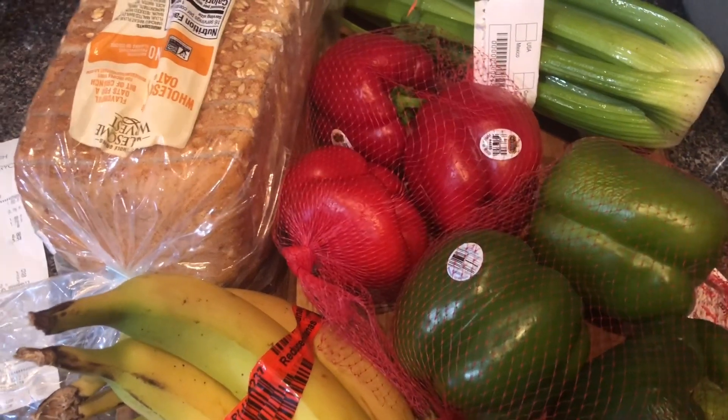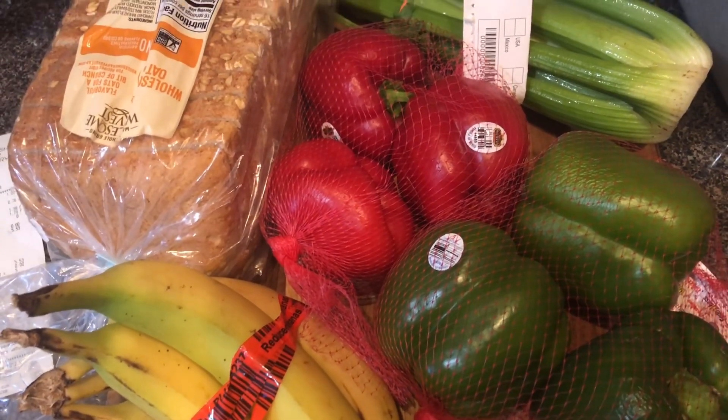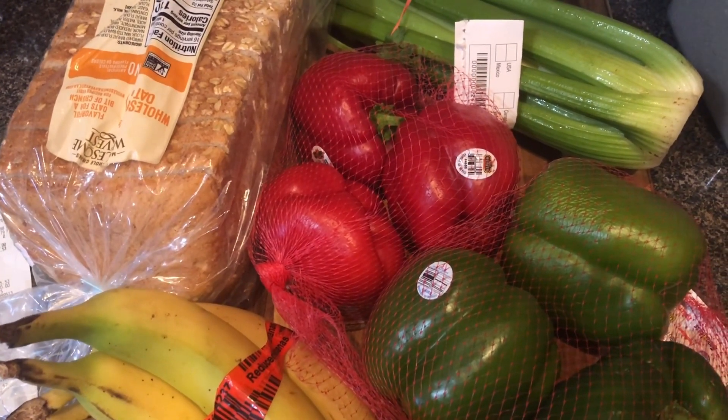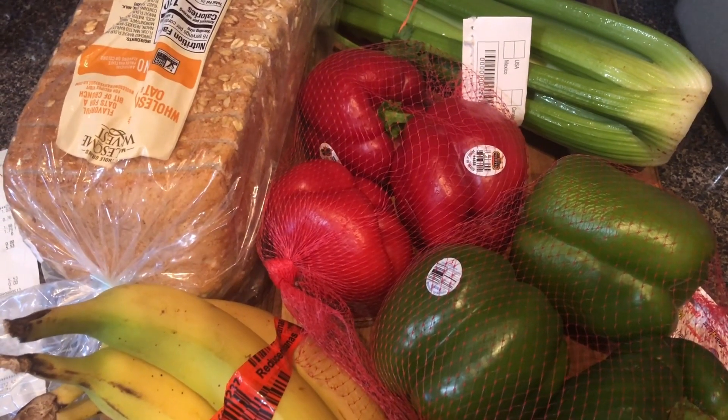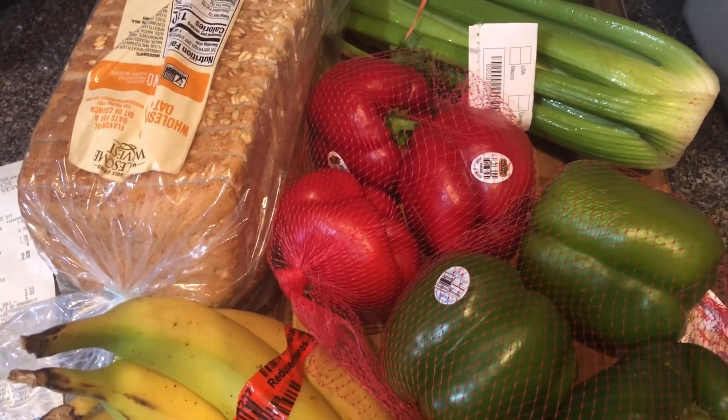This month I managed to use up several canned fruits and vegetables, a couple of mixes, and a few other things. I haven't made as much of a dent as I would like in the pantry, but it's getting there.